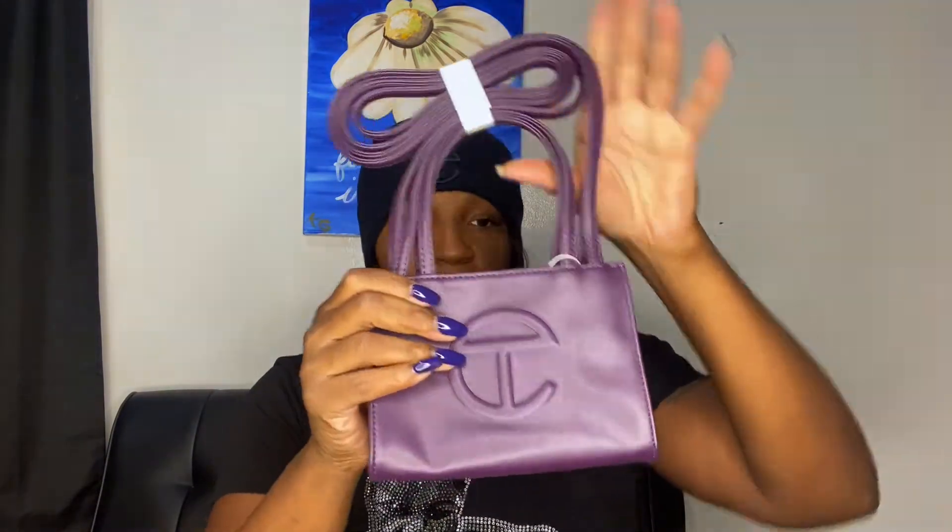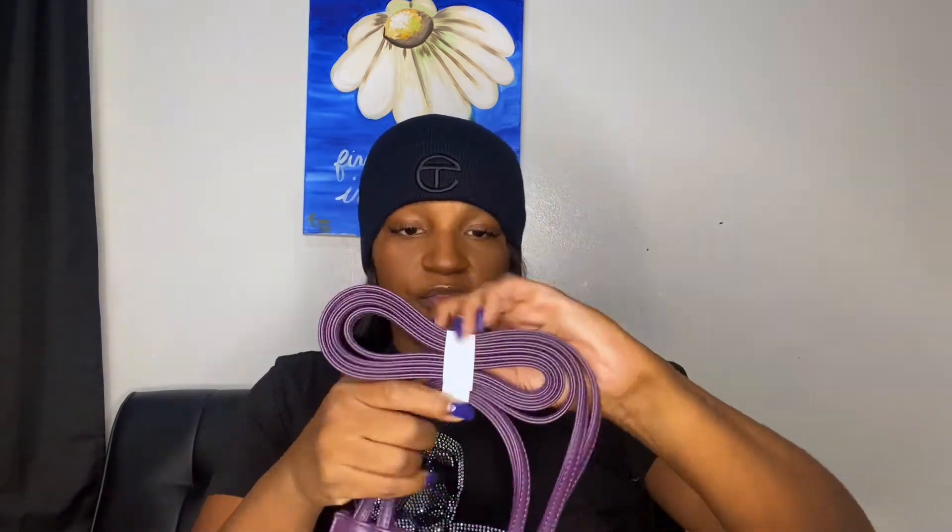Last but not least, I did purchase a mini bag. The bags come in small, medium, and large — this is the small size. I'll put the dimensions in the description. It is a crossbody bag. Once I take the tape off I'll be able to put it all the way across my body. This color is called eggplant — they have so many different colors but almost everything is out of stock this season. They've been adding different colors on different days. It's a really cute plain bag with a button closure and no pocket inside.